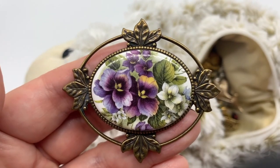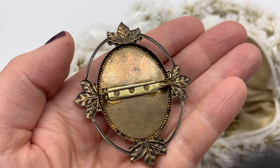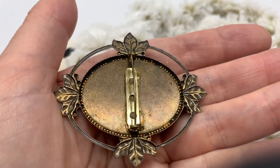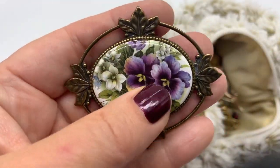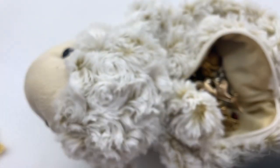Oh, isn't that lovely and old-fashioned? This is probably from the 80s or the 70s, or might be newer. That sure is nice. Look at that glazed ceramic.